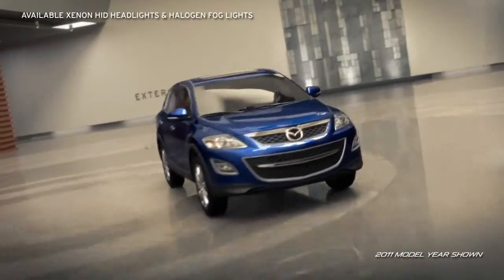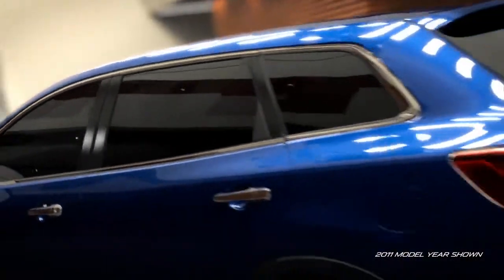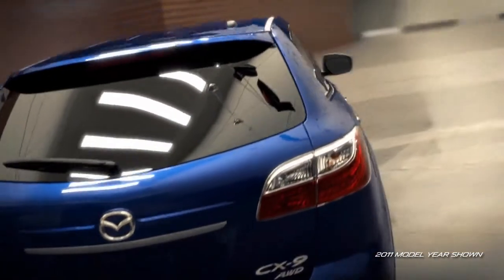Aerodynamic headlights and halogen fog lights are paired with a new signature Mazda family grille. Along the side, well-balanced character lights blend with elegant LED taillights and dual chrome exhaust outlets.